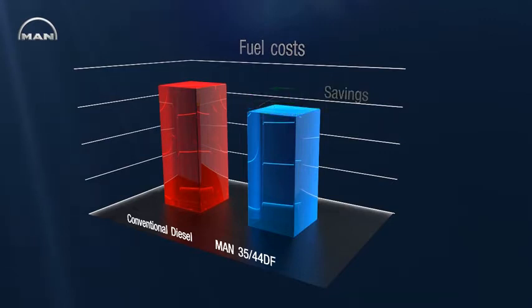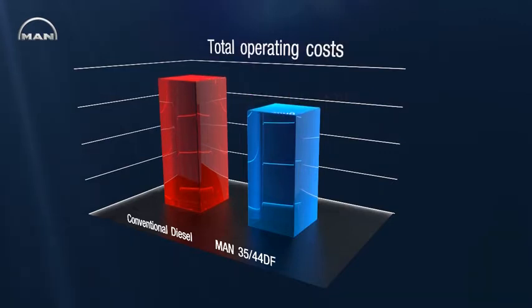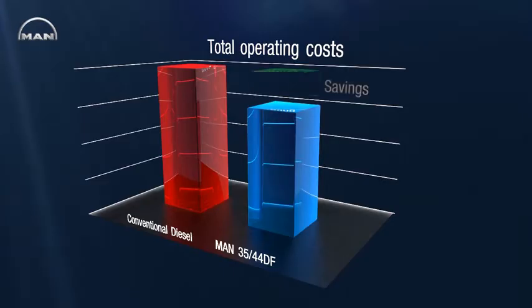When looking at total operating cost, the savings potential becomes even higher. The MAN 3544DF allows ship operators to fully harness this potential, plus the flexibility to switch between fuels at any time for optimum resource utilization.